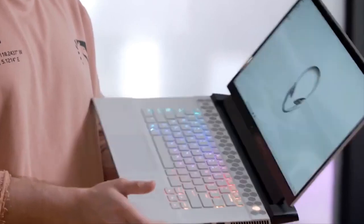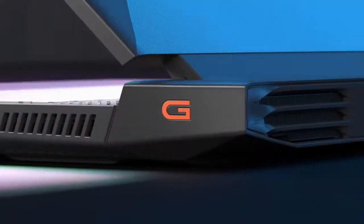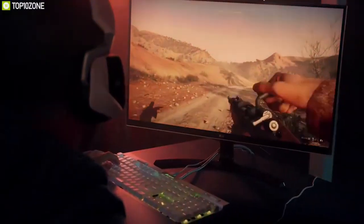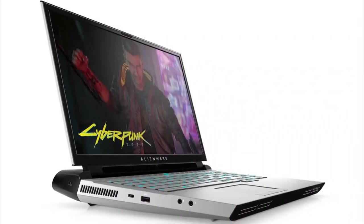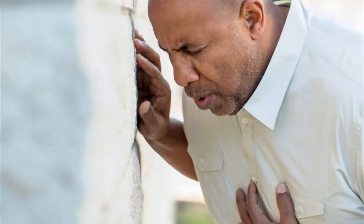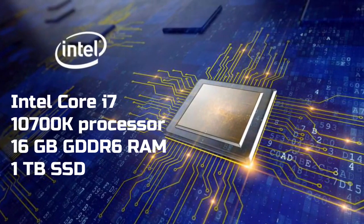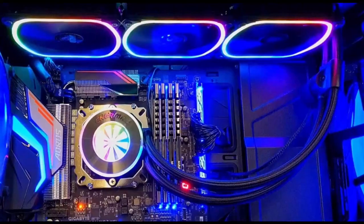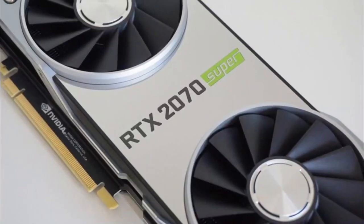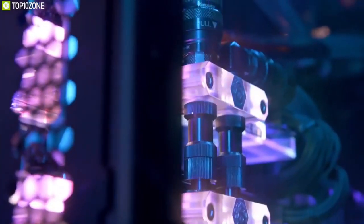Next on the list at number 4, we have the Alienware Area 51M R2 Gaming Laptop. Given the previous model's price, few gamers can afford a gaming machine that costs more than $5,000 US dollars. The Area 51M R2 Gaming Laptop is a less expensive version of the laptop we previously tested. Nonetheless, the price is not cheap, and this model is not for the faint of heart. This configuration incorporates an Intel Core i7-10700K processor, 16GB of GDDR6 RAM, and a super-fast 1TB SSD. On the graphics front, this laptop has an Nvidia RTX 2070 Super.